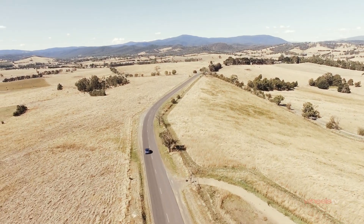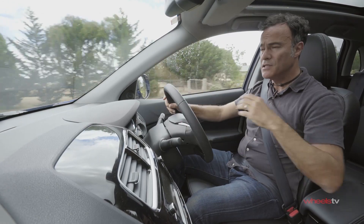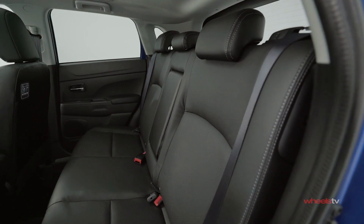It's based on the Outlander platform, so it's got a particularly long wheelbase, with plenty of headroom and lots of shoulder space as well, which means that you can basically fit five people really comfortably inside.